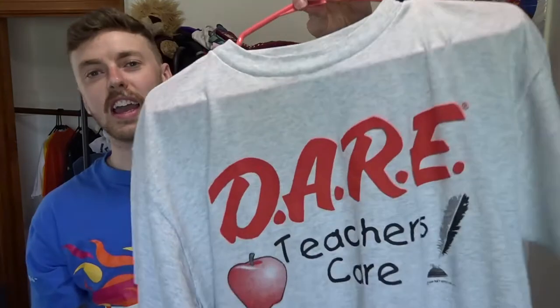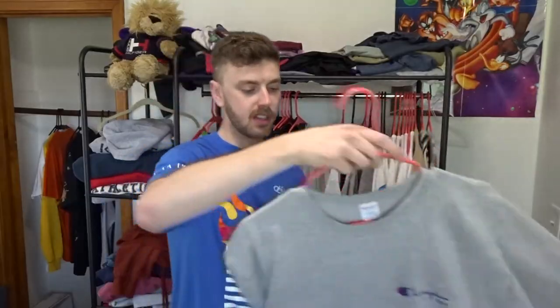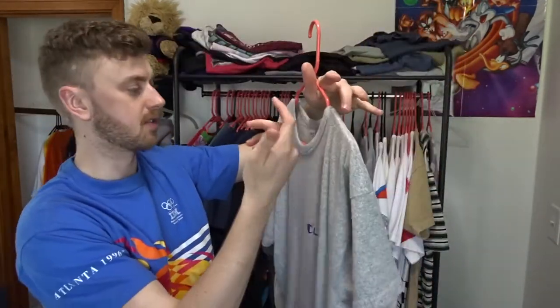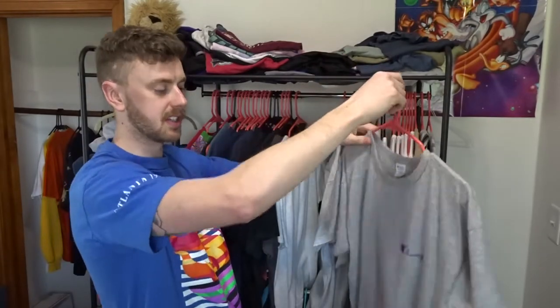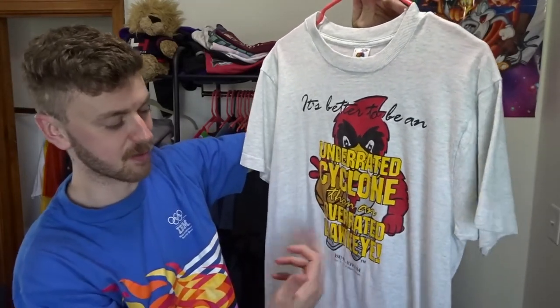I am a teacher, so 'Dare — teachers care.' For the vintage DARE t-shirts, this is the perfect one for me. If you're into vintage, you have to have at least one DARE t-shirt. Don't do drugs, kids. Champion — this is a made in USA, just a heather gray with the Champion USA spell-out. Nothing too crazy, a simple essential piece. Another vintage Iowa State t-shirt — Iowa State has some pretty cool old graphic t-shirts. This one says 'I'd rather be an underrated Cyclone than an overrated Hawkeye.' That is so true.